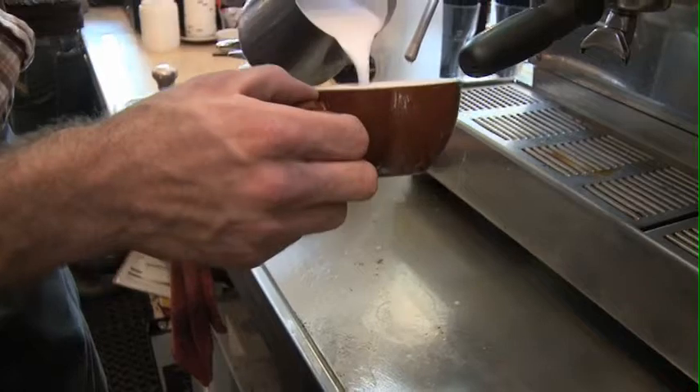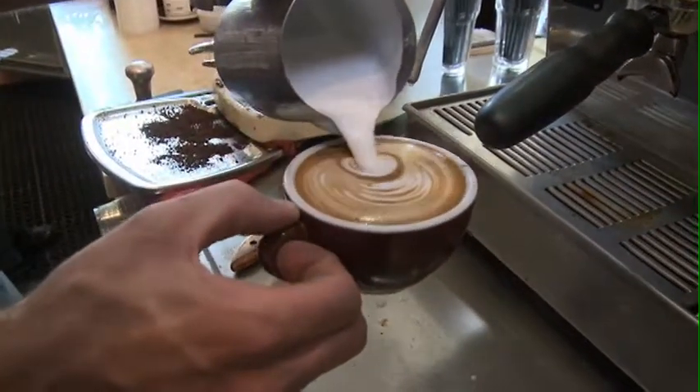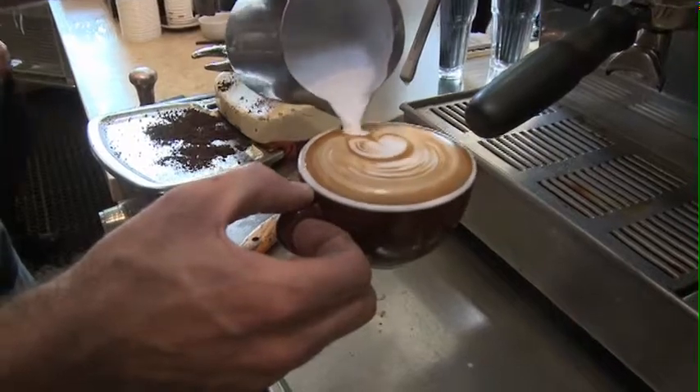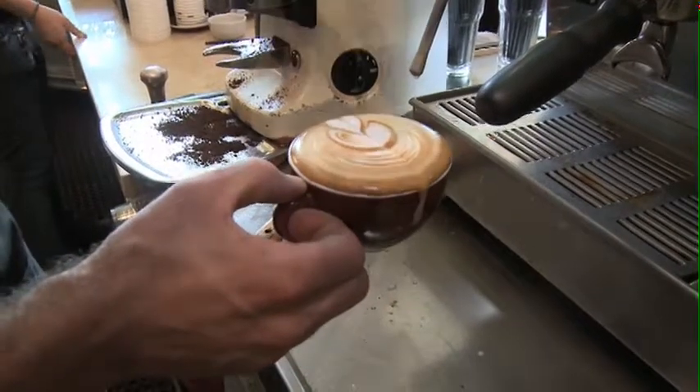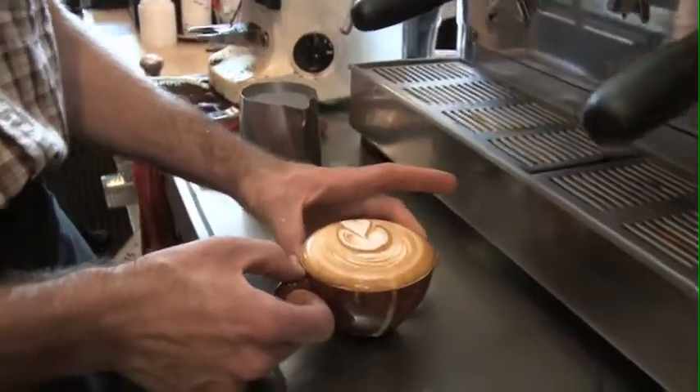We started roasting coffee in 1995 and learned very quickly that roasting coffee is a culinary art. Our coffee was not very good when we first started roasting. It took a while to figure out what we were doing and really learn the art of coffee. The people that work here are extremely passionate about what they do and they really love coffee.